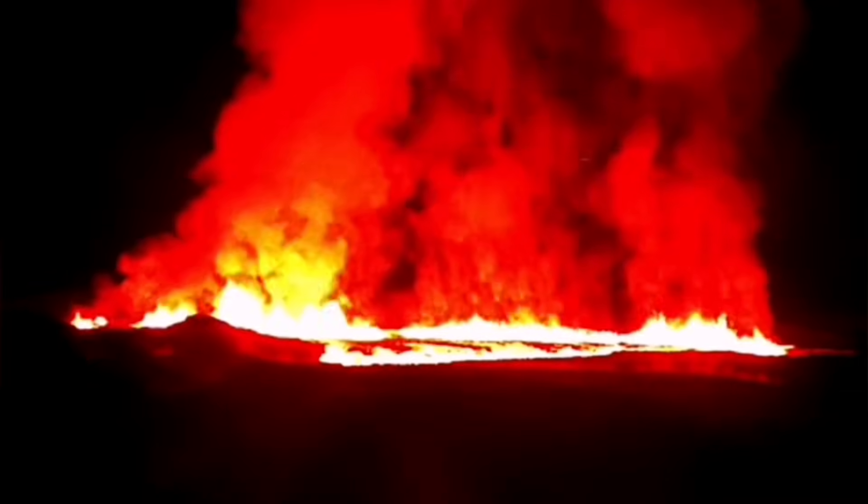Then after this, the smoke was rising — fumaroles and gases rising to the atmosphere. And then the fissure appeared from nowhere.